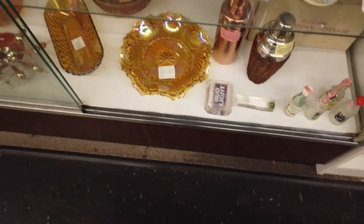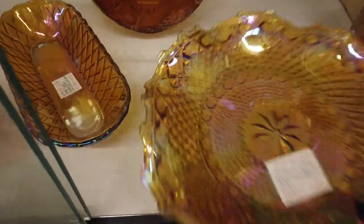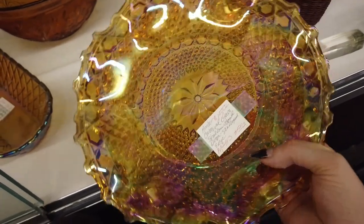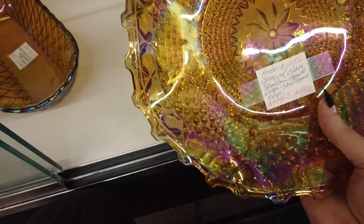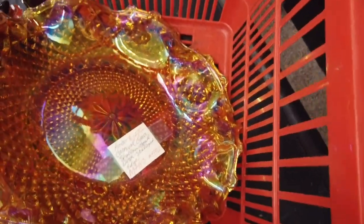Then I saw this really pretty carnival glass bowl — it caught my eye from really far away because the iridescent shine was just everything. Inspecting it, there were some spots where it seemed scratched or rubbed off. But at $15 with an additional discount at that booth, I felt like there was still some profit there. Lisa and I were trying to decide if it was actually vintage — I believe it still is, though it may be newer and not quite as old as some other carnival glass we've picked up. It went in the basket.